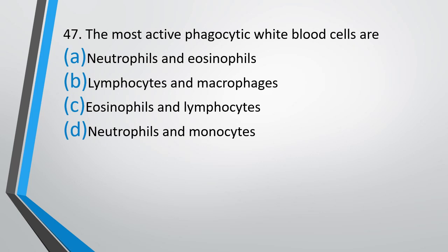Question number 47. Most active phagocytic white blood cells are — neutrophils and eosinophils, lymphocytes and macrophages, eosinophils and lymphocytes, or neutrophils and monocytes. The correct answer is Option D: neutrophils and monocytes.